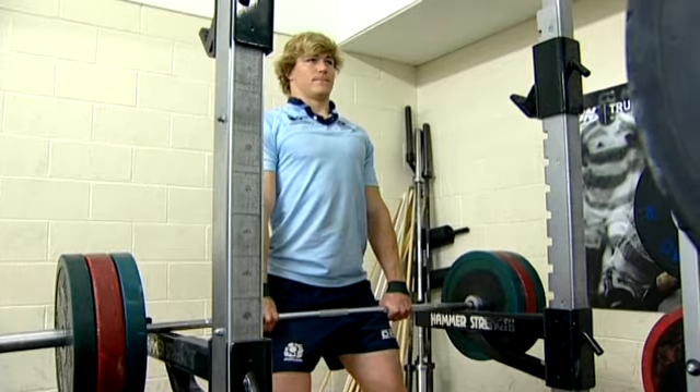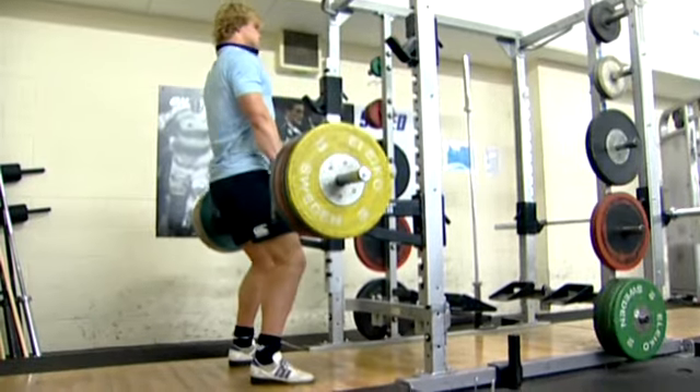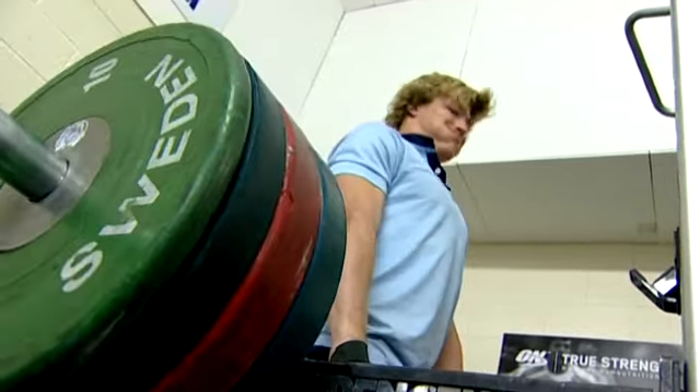Another favourite of ours is the pull from the thigh. A lot of sports use this now, largely because the biomechanics are very similar to what you do in your sport. It's all about that explosive triple extension of your legs, which is great for anything like sprinting, jumping, tackling — any of these sort of activities. So we use that a lot in our program.